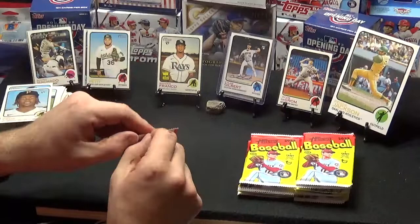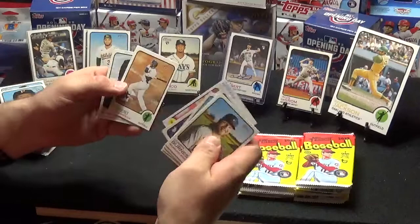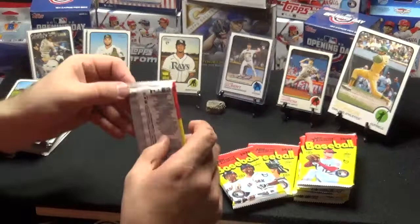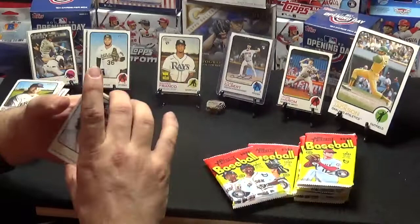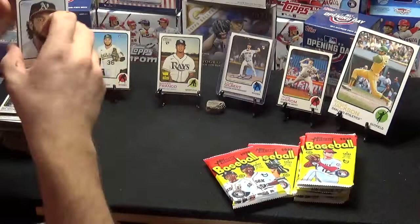Third stack, second pack actually. Corbin Burns, Will Smith, Jesus Sanchez, Connor Joe, Rice Elegracius, Corey Dickerson, Cabrian Hayes, Luis Robert, and Tristan McKenzie. Sean Minaya, Aroldis Chapman, Shane Baz, Jeimer Candelario, Patrick Wisdom, Ryan Presley, Romy Gonzalez, Alex Dickerson, and David Fletcher.